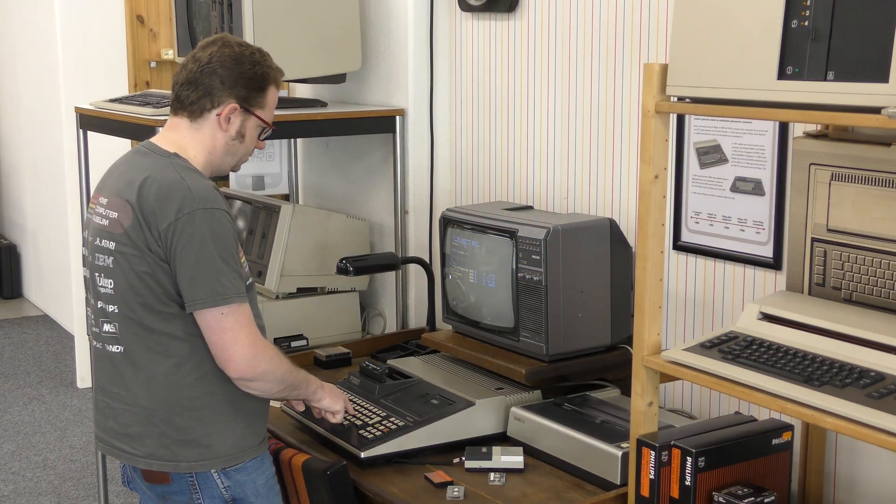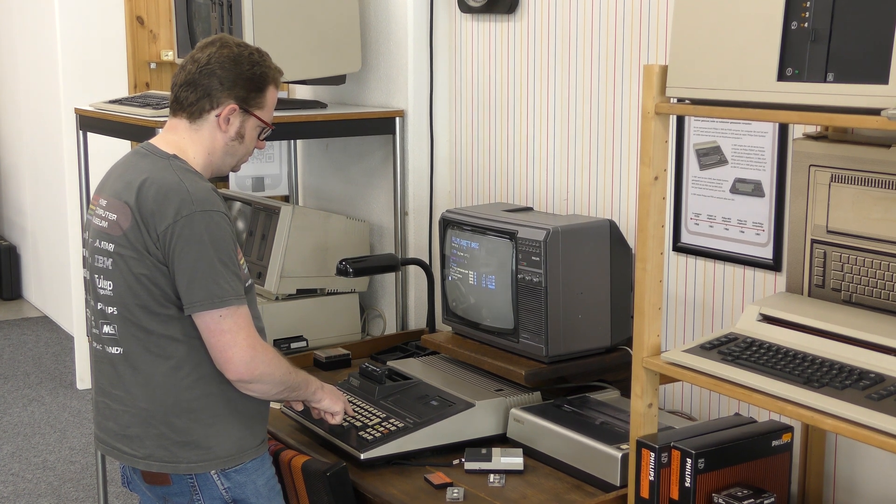Welcome to the Home Computer Museum. My name is Bart. We're a fully interactive computer museum, and that means all computers present in the museum — currently we have well over 500 computers on display and most of them are working. If you visit the museum, you can actually work on them. You can touch them, play with them, start games, do whatever you want with the computer. Don't lick them — we don't like that particularly much — but other than that, you can use them as much as you want.